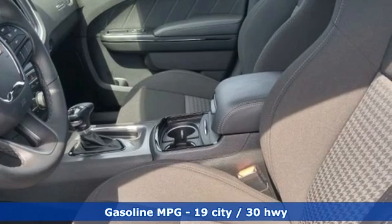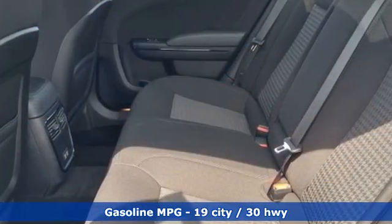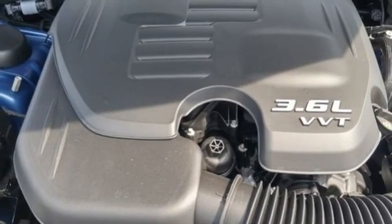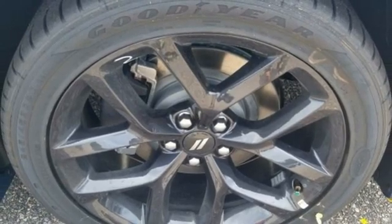V6 engine, rear wheel drive, automatic transmission, aluminum wheels, streaming audio, remote engine start smart device, dual zone climate control, external memory control, manual tilting steering column, doors and push button start proximity key, and Wi-Fi hotspot.